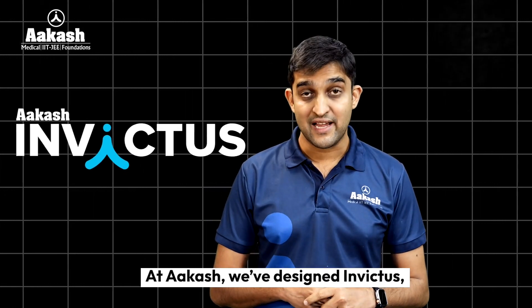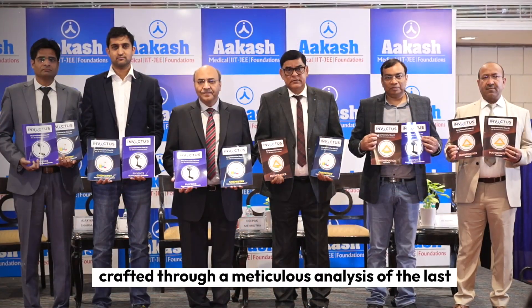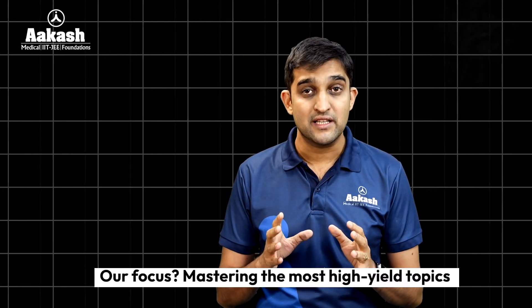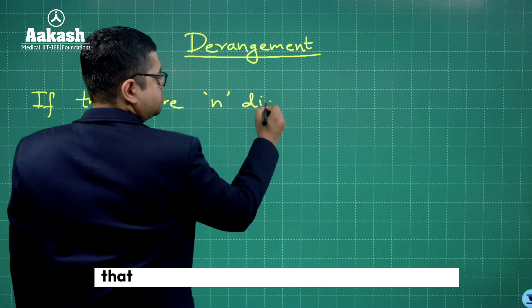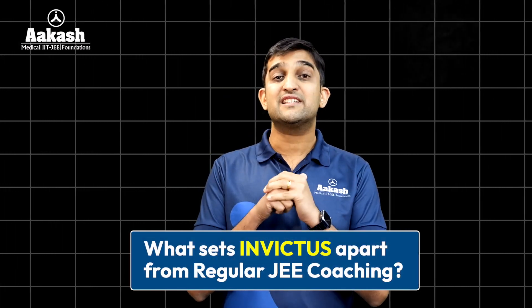At Akash, we have designed Invictus — a specialized program crafted through meticulous analysis of the last 20 years of JEE Advanced papers. Our focus? Mastering the most important topics that contribute to maximum marks in the examination. Let's look at what sets Invictus apart.